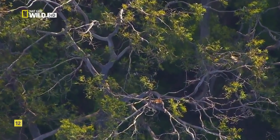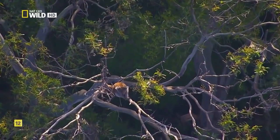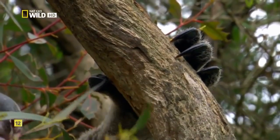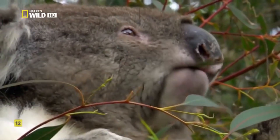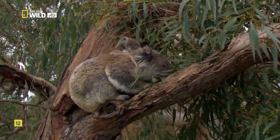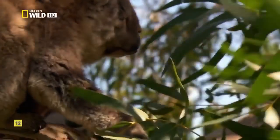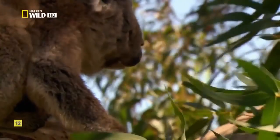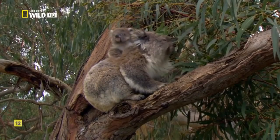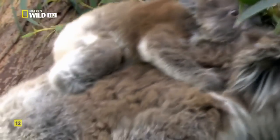As the eucalyptus was evolving to make the most of bushfires, a unique animal was evolving to make the most of the eucalyptus. The oils that make the leaves so flammable also make them hard to digest, but a koala eats almost nothing else. Like most Australian mammals, she's a marsupial, but one that rose to meet a different set of challenges. Her liver is able to deactivate the toxic compounds, and her gut is fortified with microbes to extract the most nutrition from the leaves.